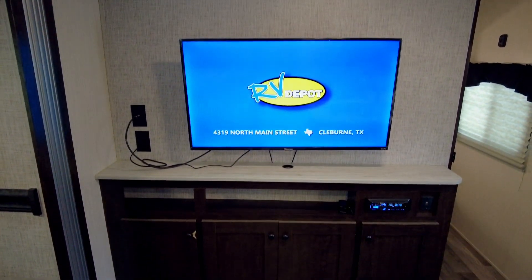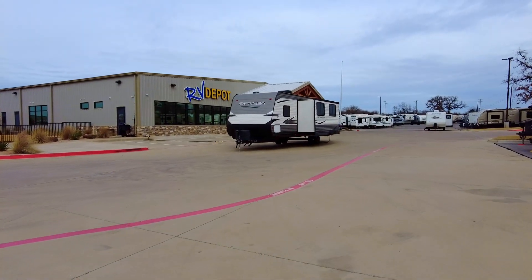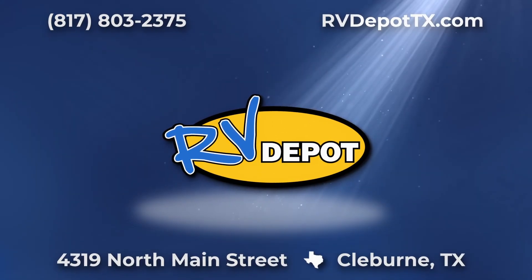Blaze new trails and be the first to explore new and exciting destinations in this Heartland Pioneer. Come see this and hundreds of other pre-owned recreational vehicles — come check them out at RV Depot.